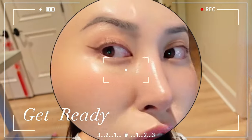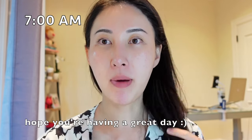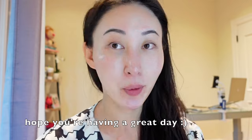No foundation, no BB cream, not patchy, not flaky. Hopefully the audio is okay without a clip-on mic, but I wanted to just narrate how I kind of go about my usual makeup routine.